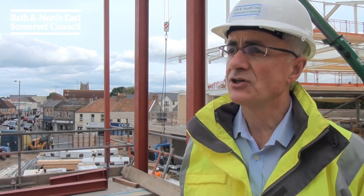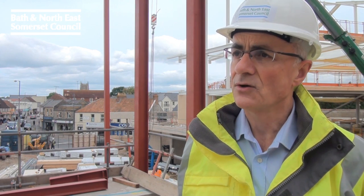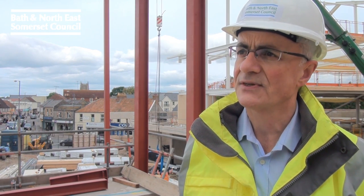We're now on the first floor of the Library One Stop Shop. We're actually standing in the new community space, able to hold anything from a local cinema to council town meetings to gym classes and local dance facilities — a great asset for Keynesham.